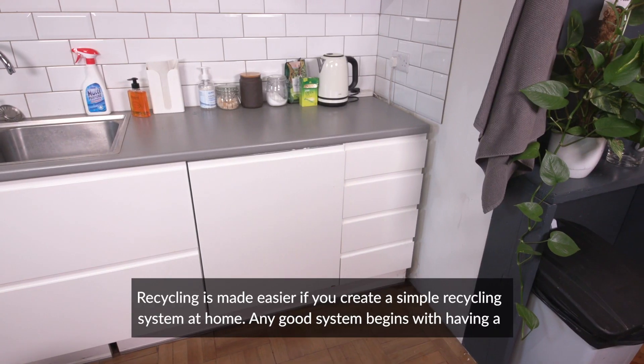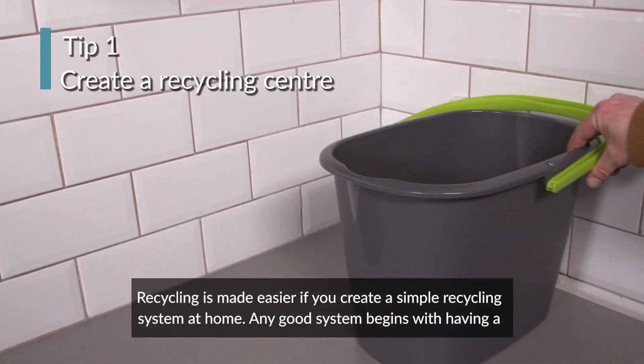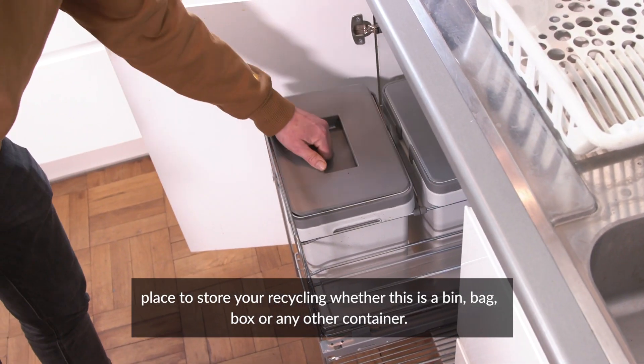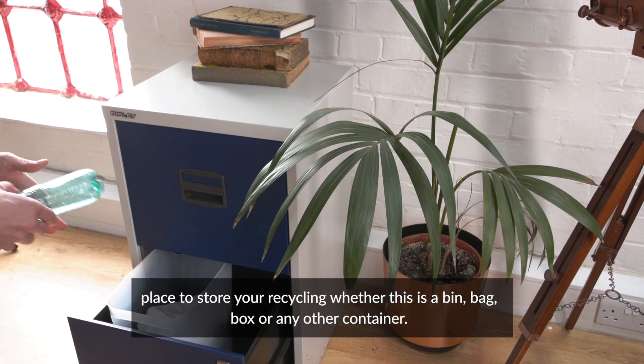Recycling is made easier if you create a simple recycling system at home. Any good system begins with having a place to store your recycling, whether this is a bin, bag, box, or any other container.